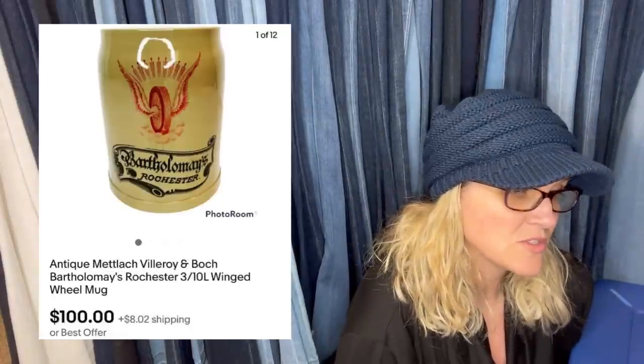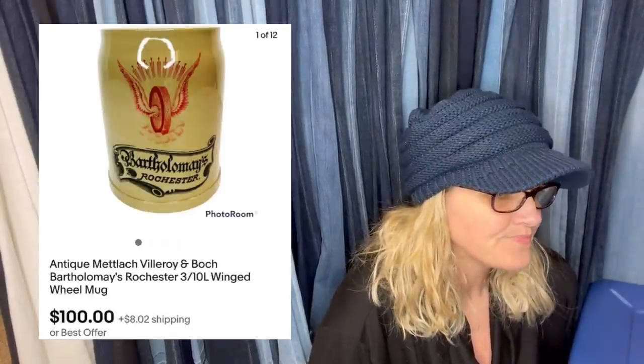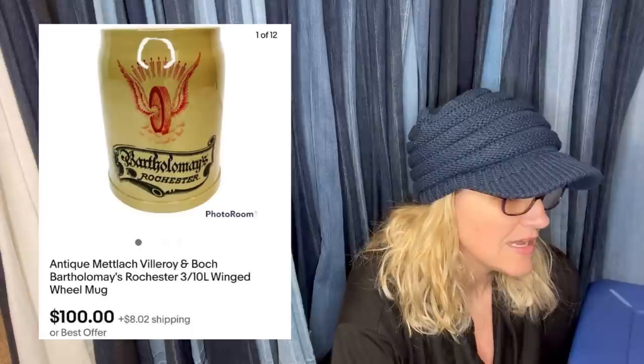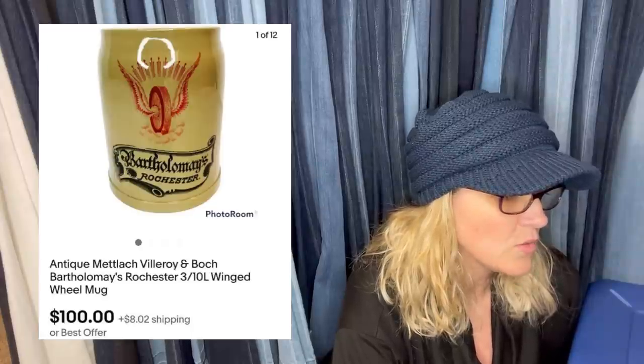She bought this for $2 at a thrift store. Didn't know what it was, but her spidey senses were tingling — turns out she was right. Listed it high a few months ago. Got an offer for $90 and didn't answer right away. An hour later, the buyer made another offer for $100 and she took it. It's an antique Villeroy and Boch mug — very, very cool.